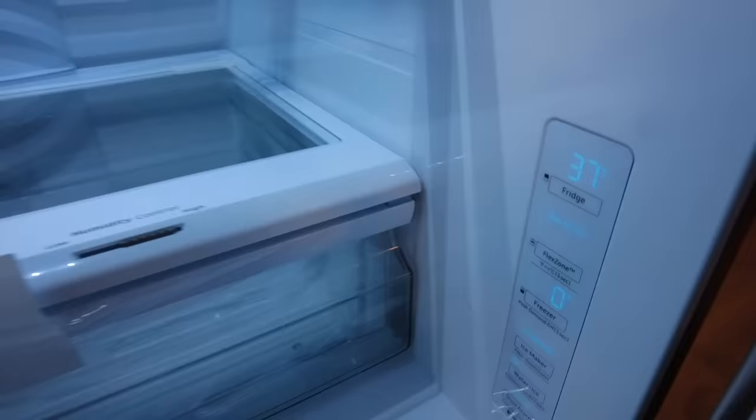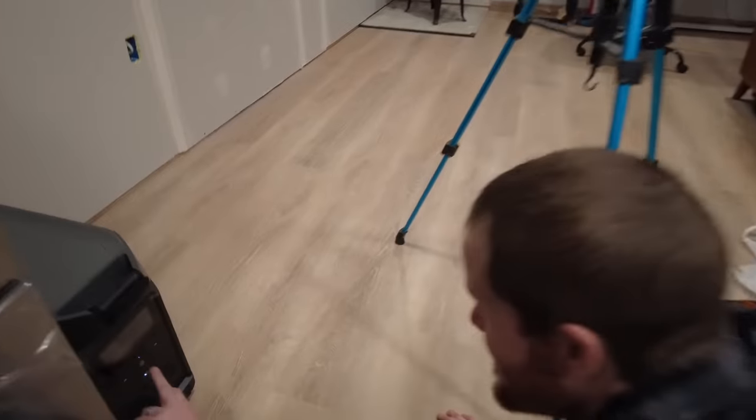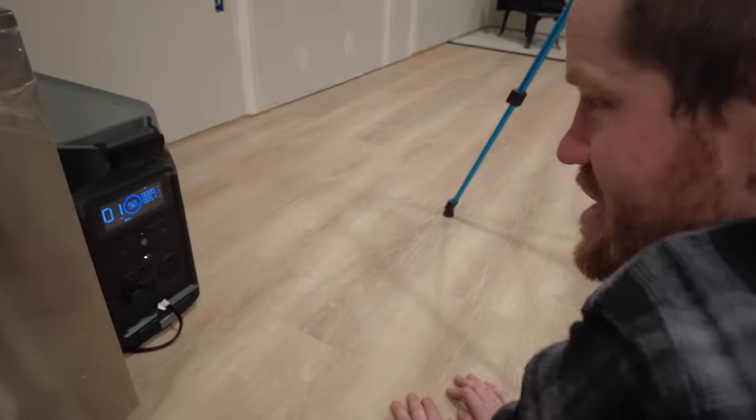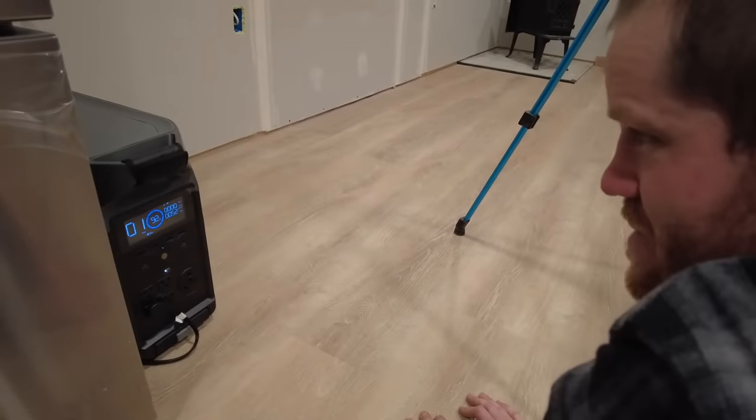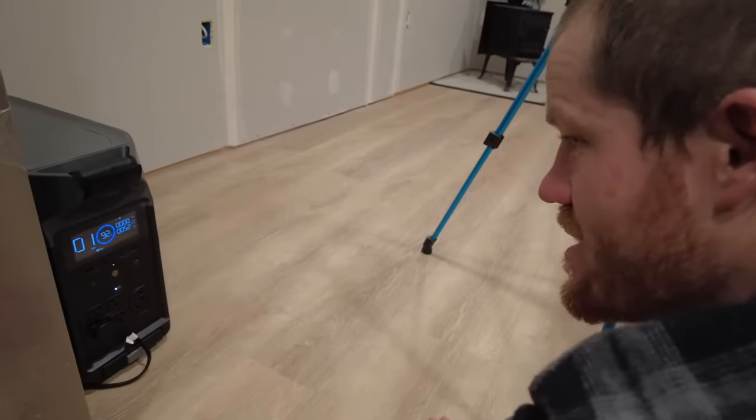I was worried I wasn't going to have the right parts. The fridge is down to temperature, and so far we're at 92% on our battery still after it's been on for a couple hours — pretty good, especially with getting it down to temperature. I can't believe that we might actually be making dinner tonight in the apartment.